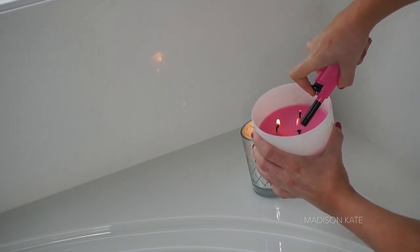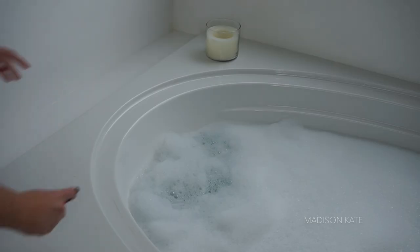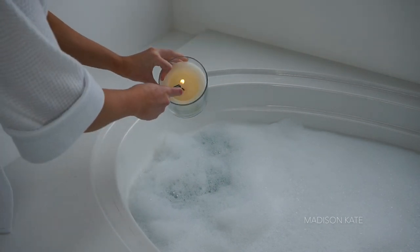I love lighting candles to set the mood because I find that the little details in your routine are what really elevate the experience from start to finish.